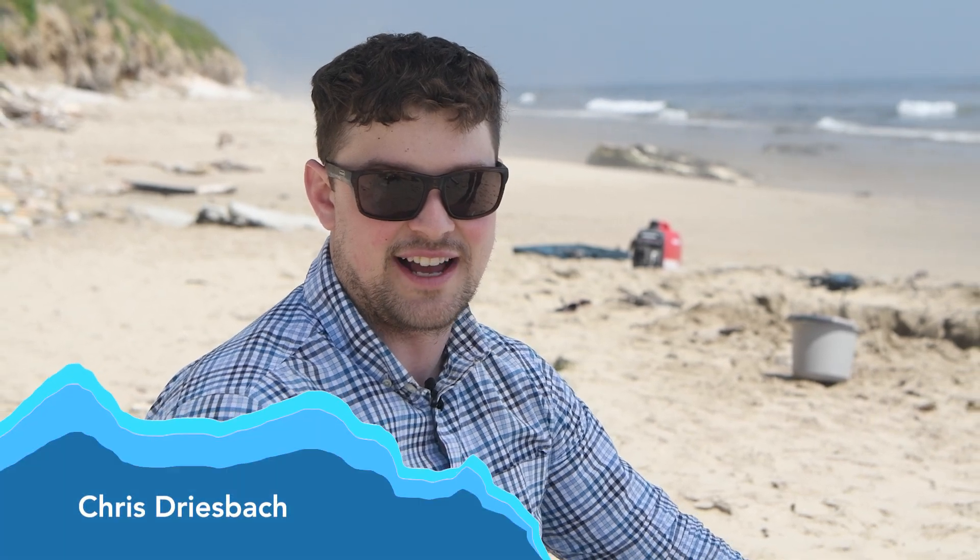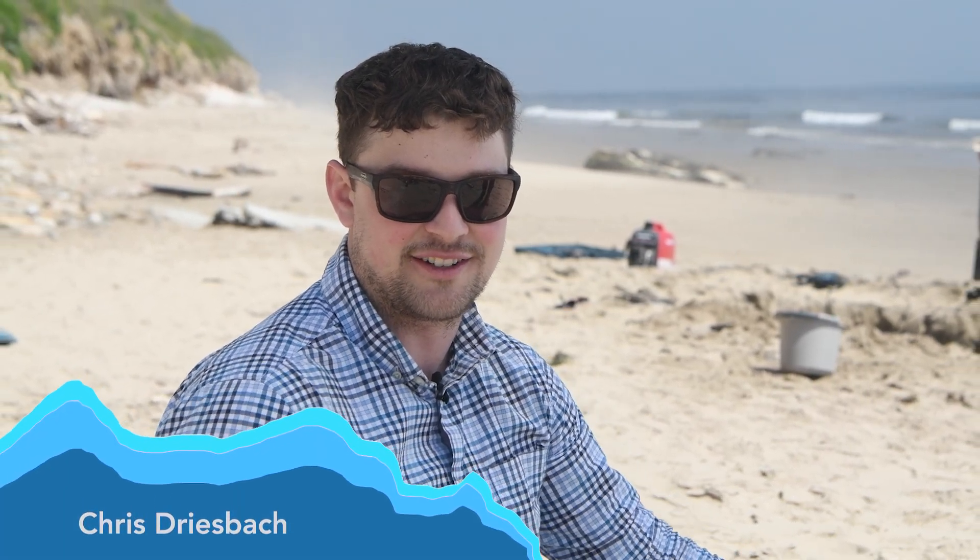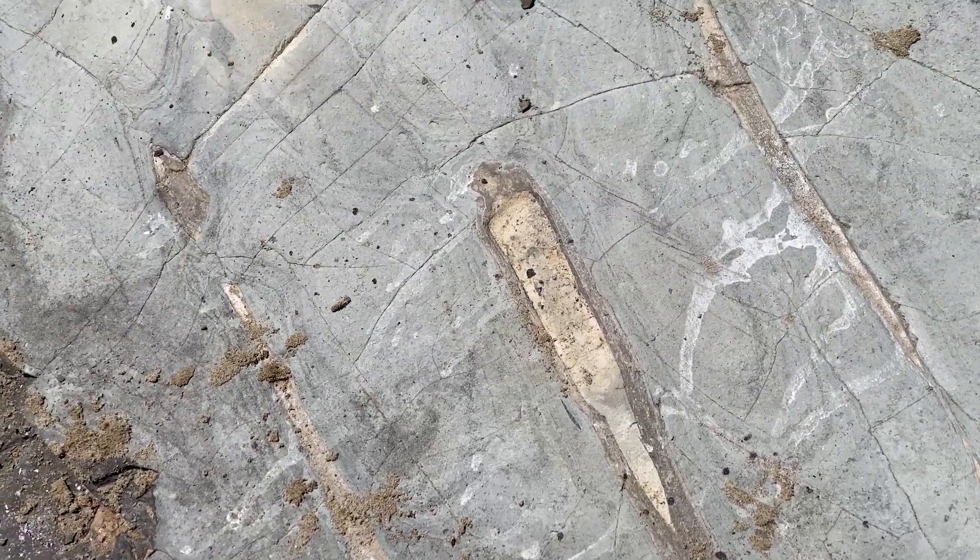I was going along the beach and sat down to take a rest on just a chunk of shale. Looked over and there was just an entire whale exposed in the shale right there. Just nuts to see it laid out like that.